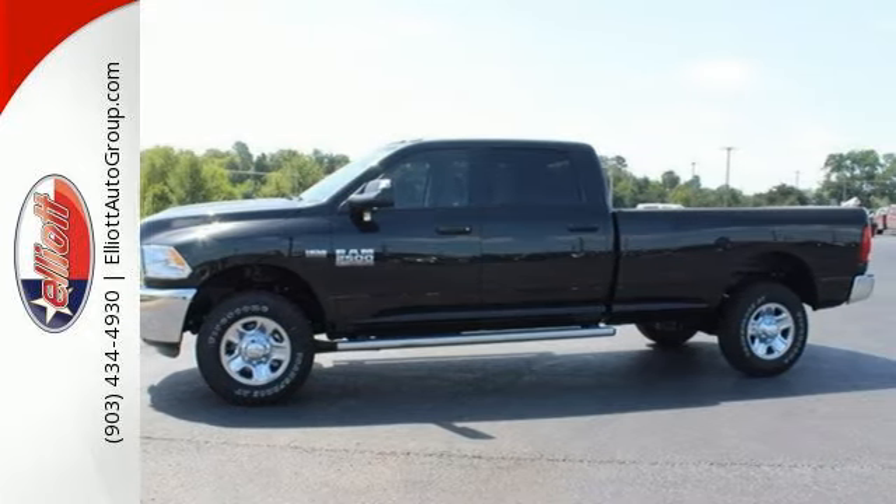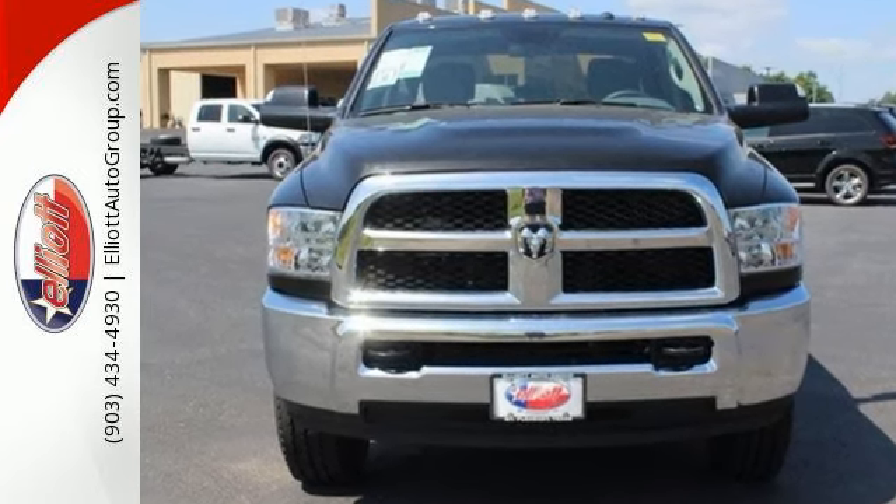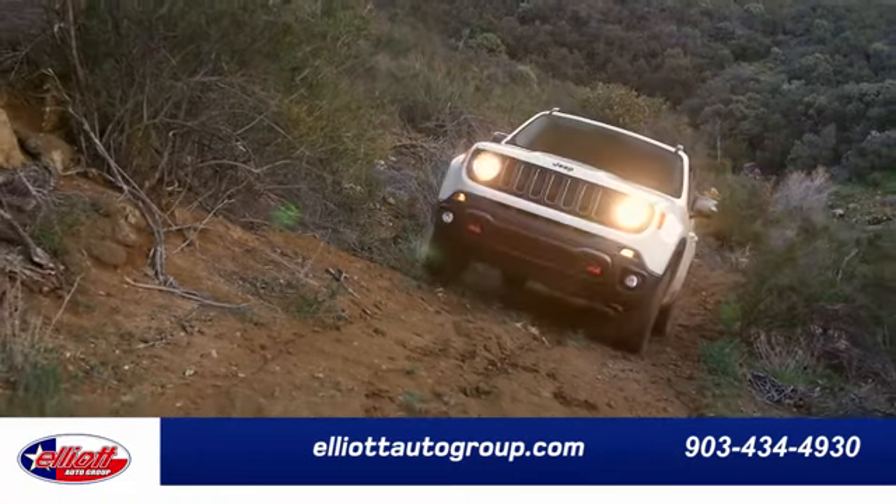Made to work hard, period. This RAM 2500 is ready for a test drive today. Elliott Auto Group.